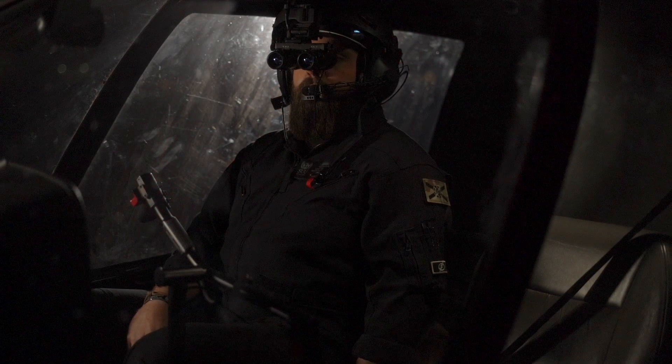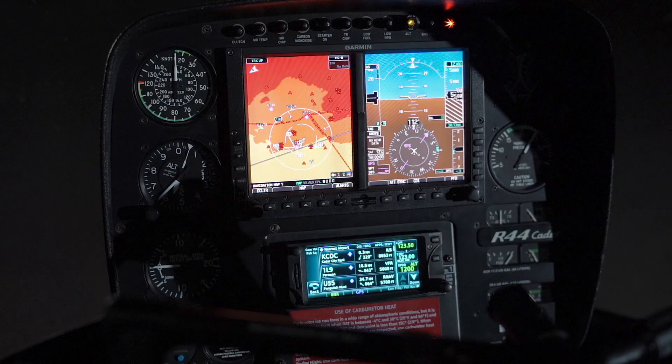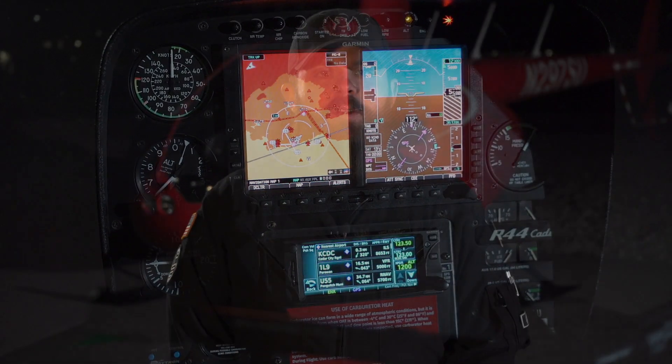Along with that, you can't even look at your instruments directly while wearing NVGs. You have to position your head so you can see underneath your goggles. You might wonder if you have instruments and lights, why do you need NVG? On a night like tonight when the moon hasn't risen yet, you won't be able to see that mountainous terrain.